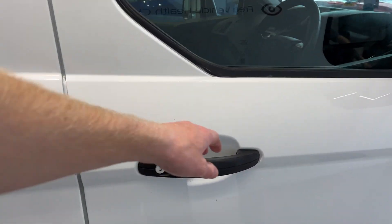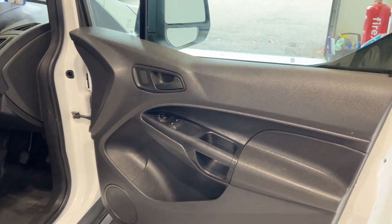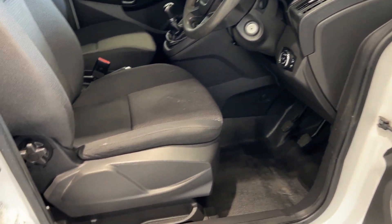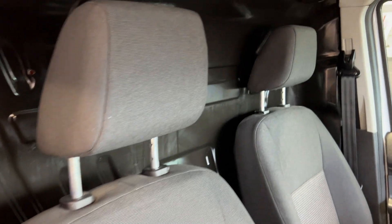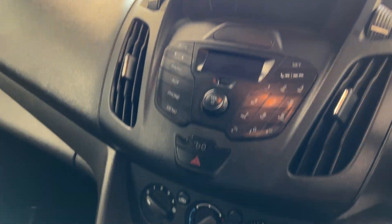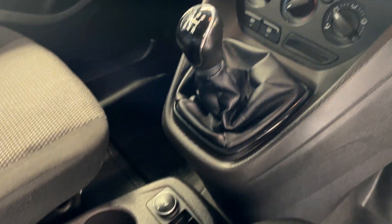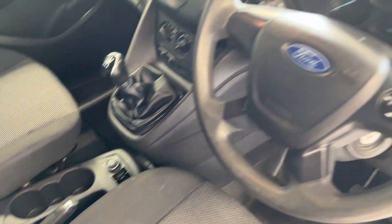Let's take a look in the front. Radio and manual climate control. Steering wheel.